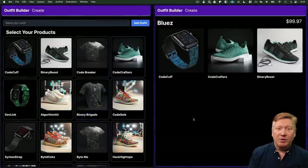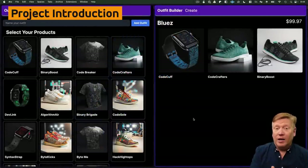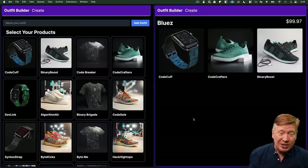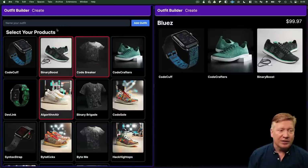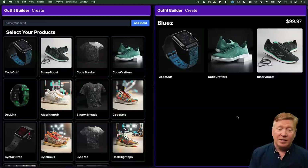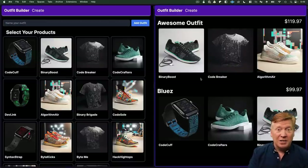Here's the application we're going to build. This is actually hosted on Vercel right now. It's a product outfit builder application with two routes. There's a create route where you can select a bunch of products, name your outfit, and hit add outfit. Then over on the main site you see the new outfit. It's a simple e-commerce demo that shows the core functionality we're looking for from a managed backend service like Convex.